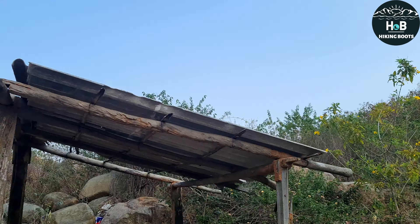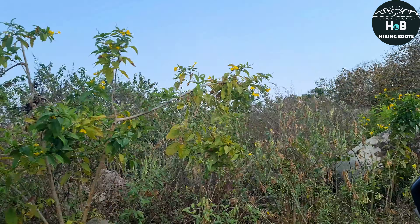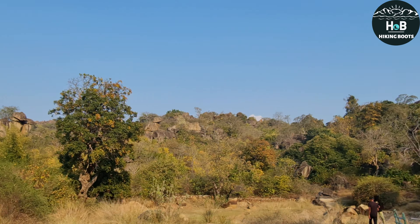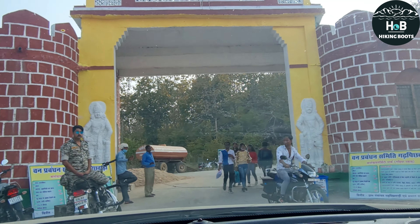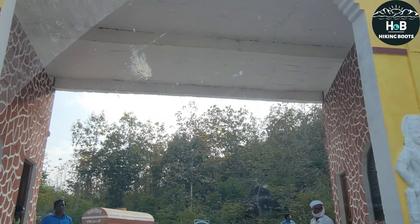Gariya Pahar का रख-रखाव एक prabandhan samiti द्वारा किया जाता है। तो पहाड़ में entry से पहले एक check post पड़ेगा जहां पे आपसे entry fee ली जाएगी per vehicle।